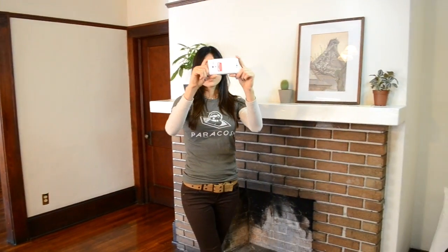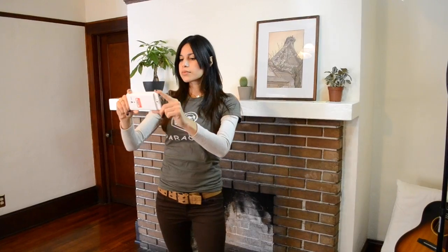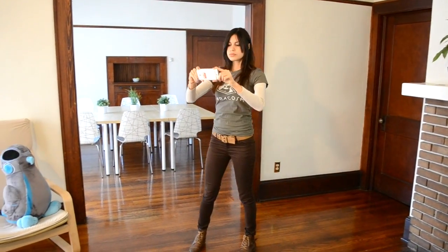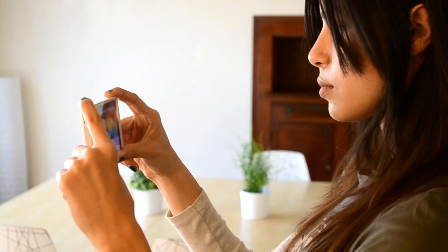Google's Project Tango phone is breaking 3D scanning away from the tripod and into the hands of people. As a dev partner, Paracosm actively developed attributed mapping code to the Tango platform.